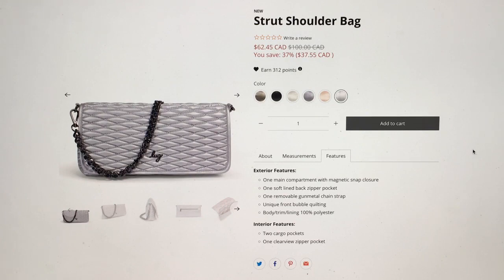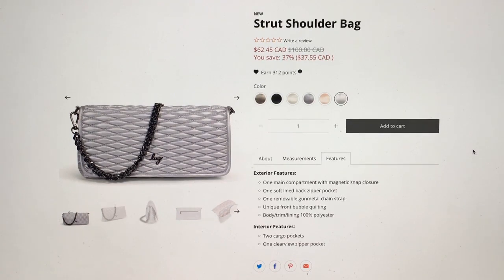And the price isn't bad right now. In Canadian dollars it's $62. That's not insane for a bag of this type. I don't usually spend that much on these kinds of bags because I'll only use them once or twice a year at best — sometimes only once every three or four years.